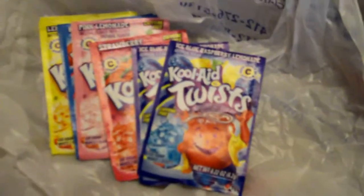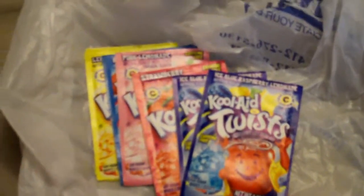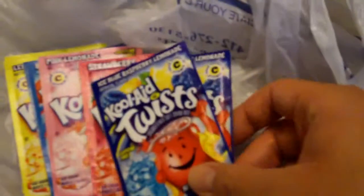Now we're going to focus on the non-alcoholic section. If you have kids in the house and you want to provide cheap liquid refreshment, the way I do it cheaply is Kool-Aid.